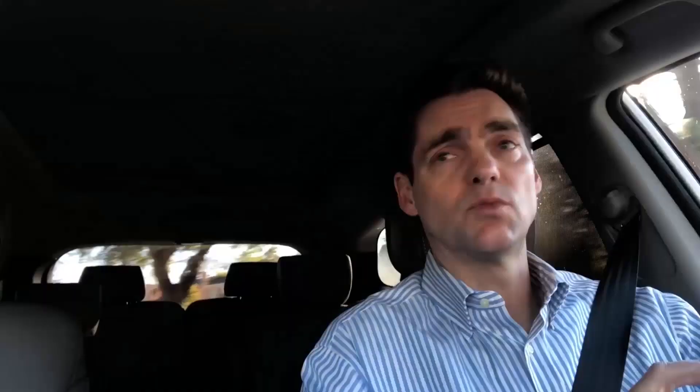Most available brimonidine comes in multi-use bottles, but you can also get it in a fixed combination — two or more medications in one bottle. Brimonidine combined with timolol goes by the brand name Combegan. Brimonidine combined with brinzolamide, a carbonic anhydrase inhibitor, goes by Simbrinza — a nice combination because there's no systemic issue from a beta blocker. And brimonidine plus dorzolamide is available through a compounding pharmacy called Imprimis, which is preservative-free, so no damage to the eye surface or trabecular meshwork.